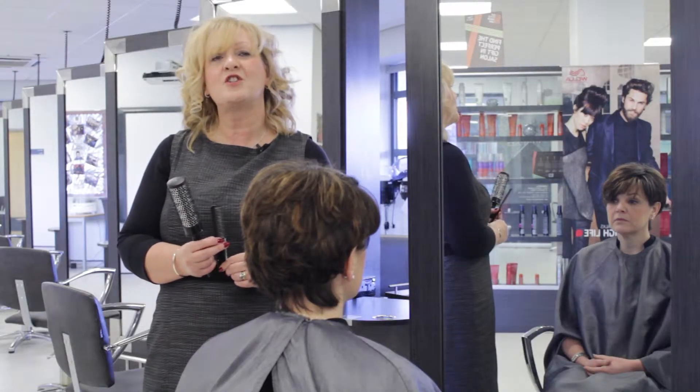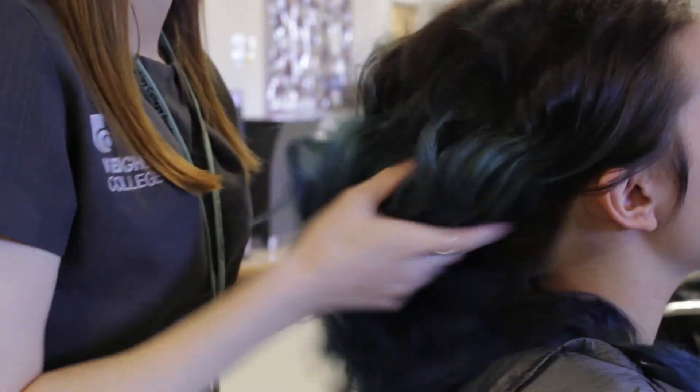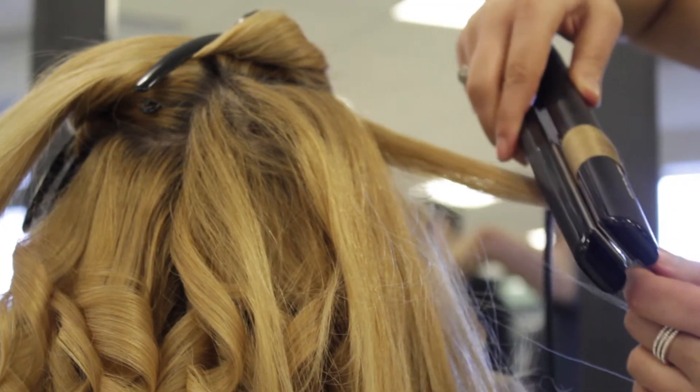At Keighley College we don't just teach you the basics of hair and beauty. Using our state of the art facilities we are able to provide you with the best training and guidance.